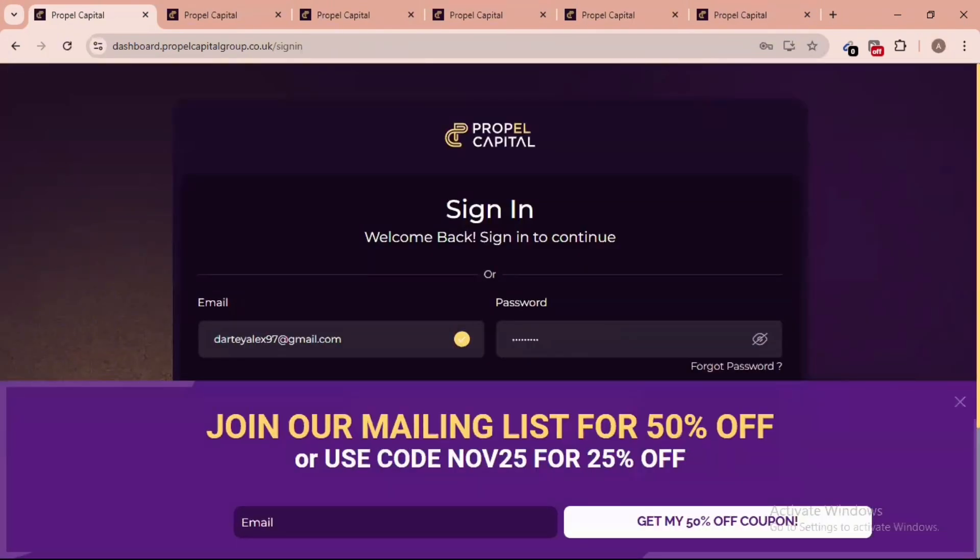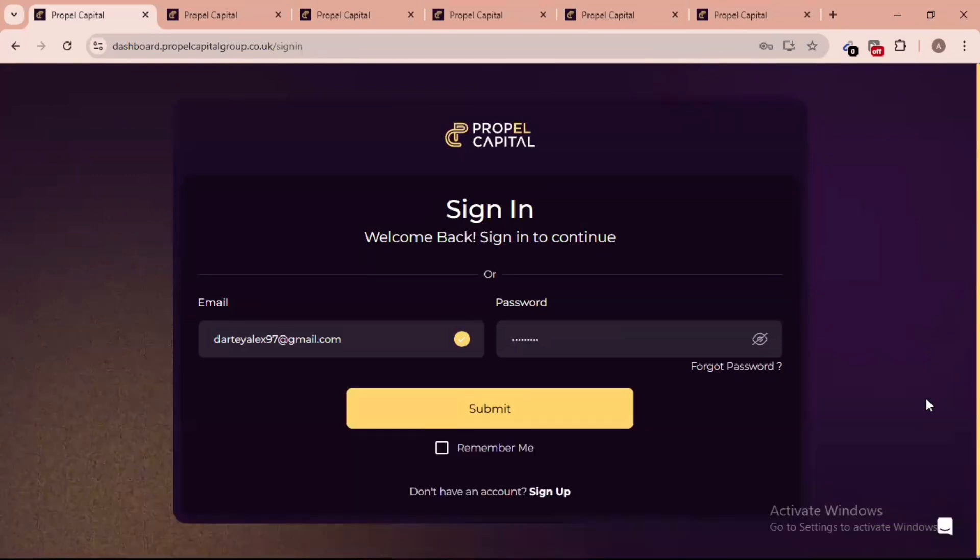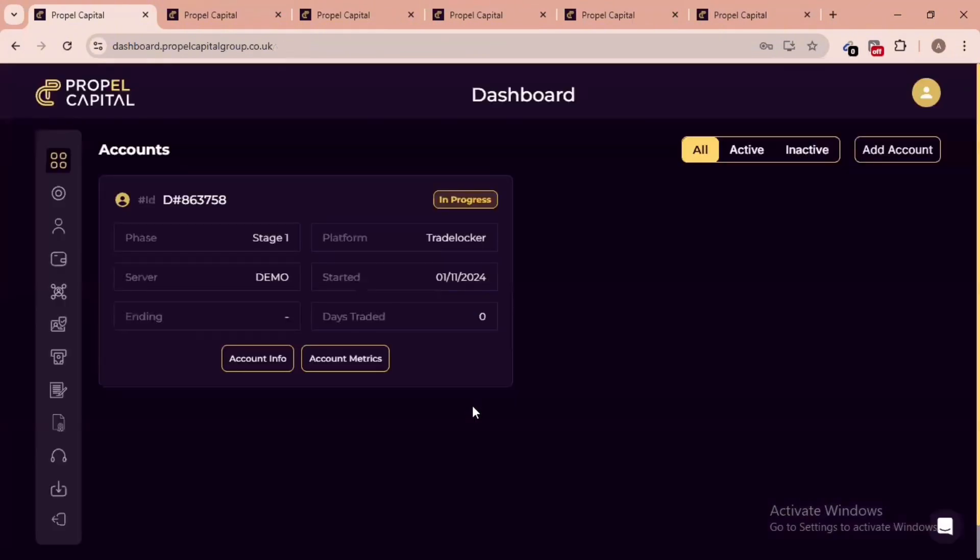I recommend starting with at least a $5k account to understand their system. I have an account with them and will be updating you on everything I encounter along the way. Subscribe to my channel and follow every step I share to become a better trader. This is my Phase 1 account — when I pass, I move to Phase 2. There are unlimited trading days on this account, so see you in the next trading tutorial on Propel Capital.